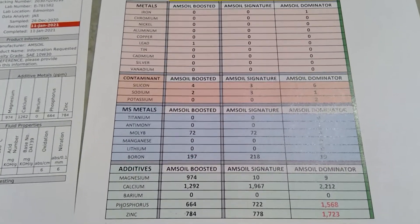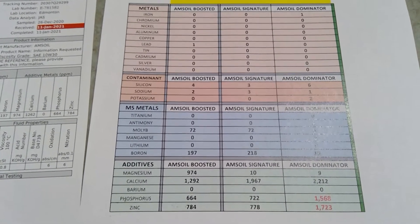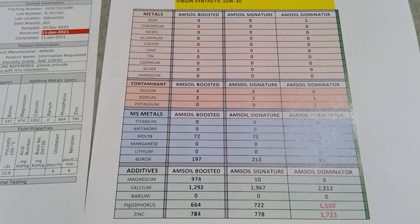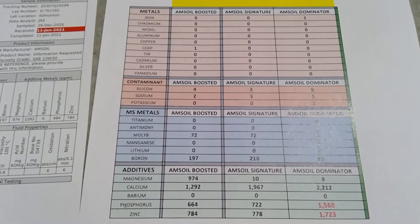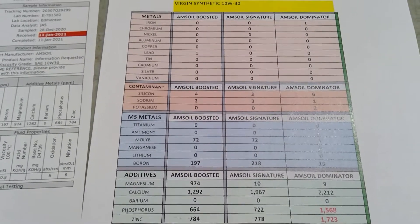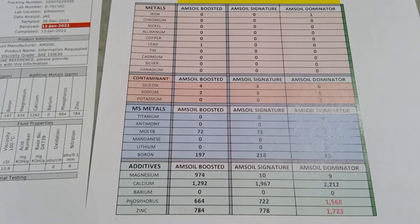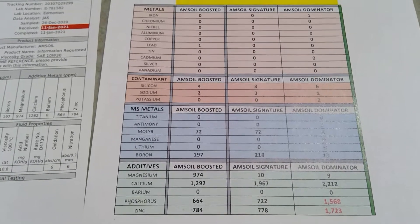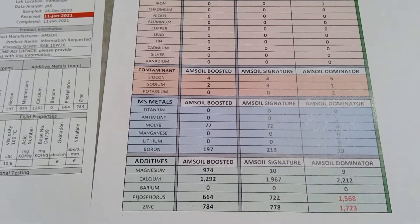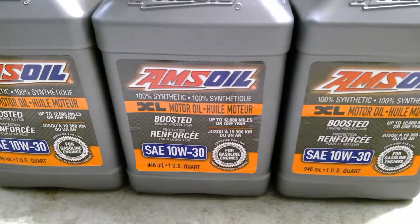That's it. I wanted to quickly share this because I couldn't find any 10W30 Amsoil Boosted virgin oil analysis out there — so at least it's out there now for those who want to know. Most importantly, comparing Boosted to the Signature: bang for the buck, go with the Boosted. If you're like me, you're not going to do the 40,000 km or 24,000 mile interval with the Signature — that's too much. Halfway through I flush and change it. The Boosted is rated for 12,000 miles or 19,000 kilometers, and it's good for one year as well.